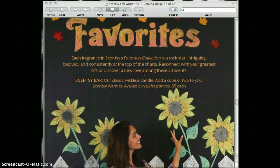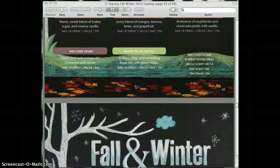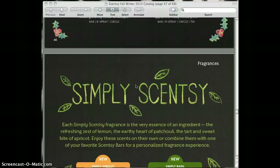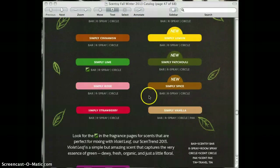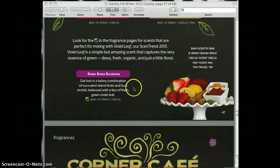Here begins the Scentsy fragrances, which are organized in here by collection, and they have descriptions at the bottom. We have the Winter collection, the Holiday collection, and Simply Scentsy, which was a huge hit. They've added Simply Apricot and Simply Basil — they smell wonderful — as well as Simply Lemon. They also added Bora Bora Blossom, which was the scent of the month, and have included it in the catalog.